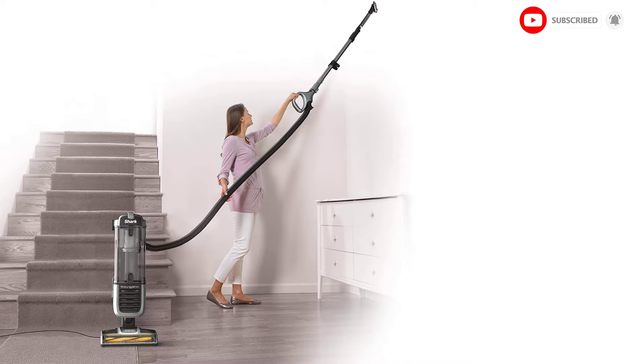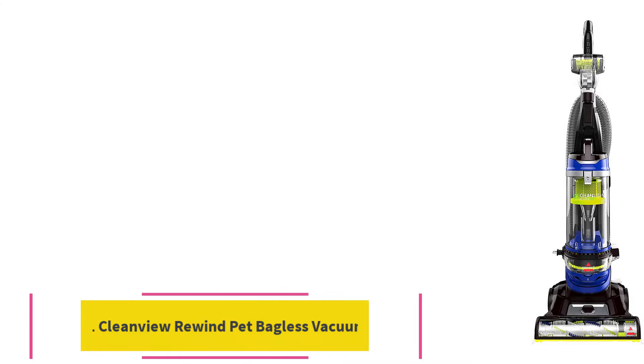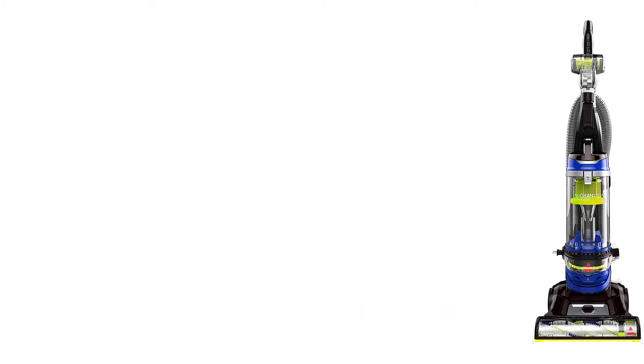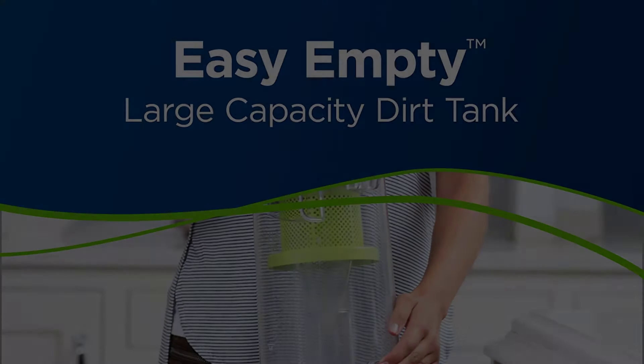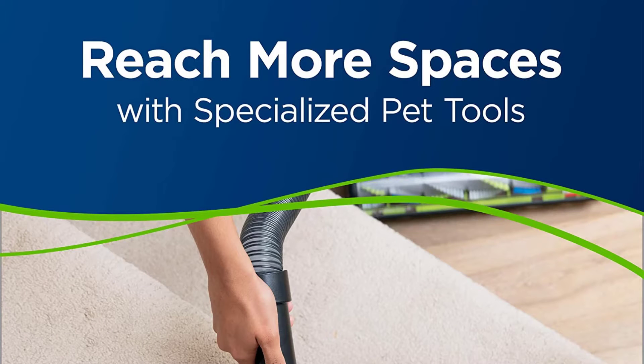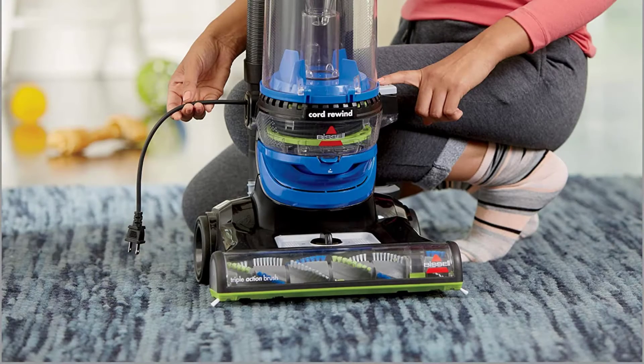Cleaning path width: 11.97 inches. At number 5: the Bissell CleanView Rewind Pet Bagless Vacuum Cleaner 2489. The Bissell CleanView Rewind Pet is a powerful yet lightweight machine that maximizes the pickup of pet hair and debris in so many ways. Its triple-action brush roll works to loosen, lift and remove embedded pet hair and dirt from multiple surfaces across the home. With its combined scatter-free technology, hard floor cleaning is made easy with confident cleaning of troublesome messes.